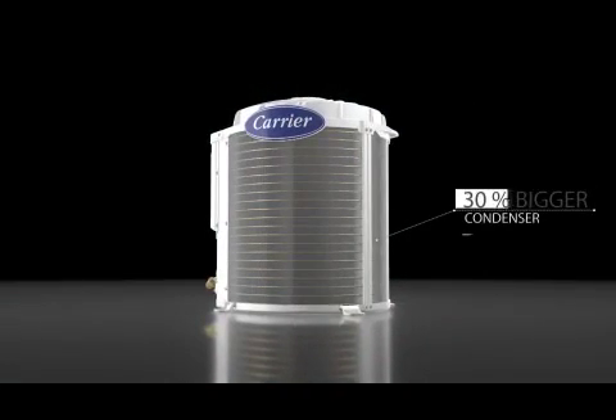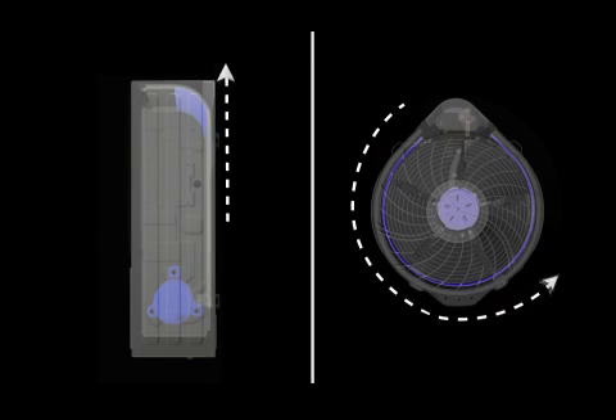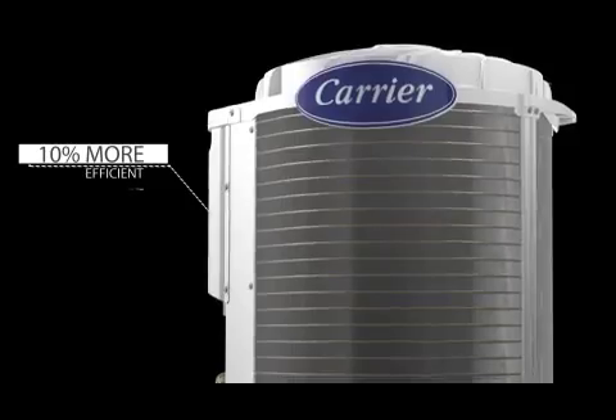With a 30% larger condenser area, the CycloJet heat transfer rate is higher, making it almost 10% more efficient compared to other conventional outdoor units.